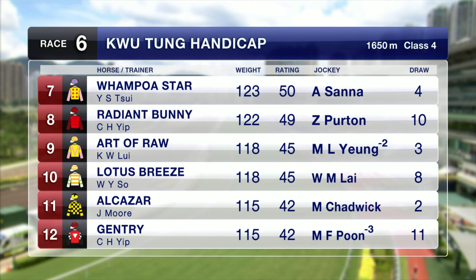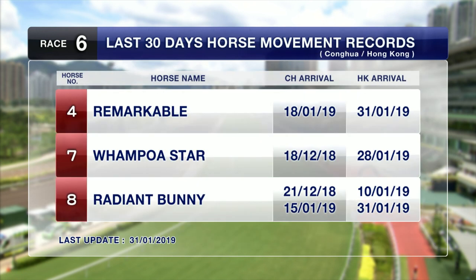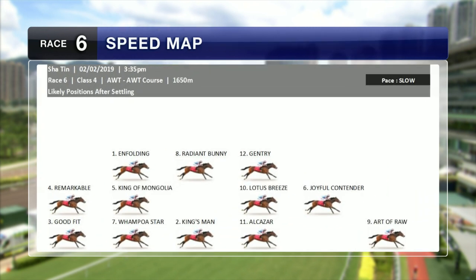We've got Alcazar with a gear change — pacifiers going on as he gets back onto the All Weather surface — and Gentry, who's won over this trip a couple of times, but both wins have been at Happy Valley on the turf. Remarkable, Wampoa Star, and Radiant Bunny have been on the road in the last month, up to Sha Tin and back here for the sixth round.